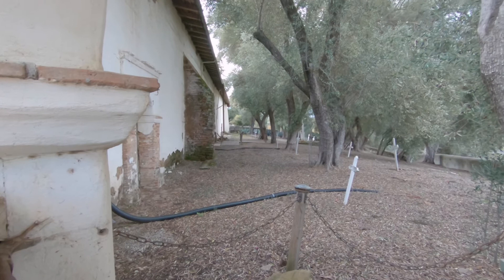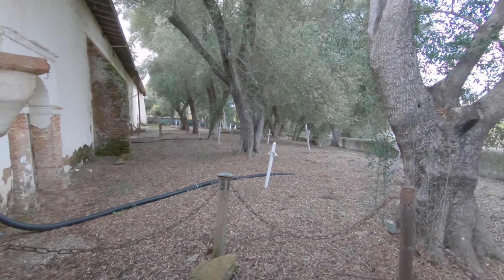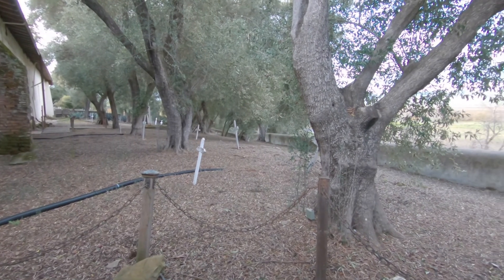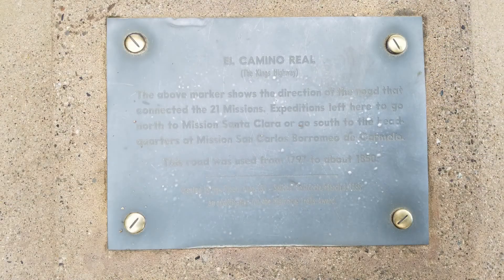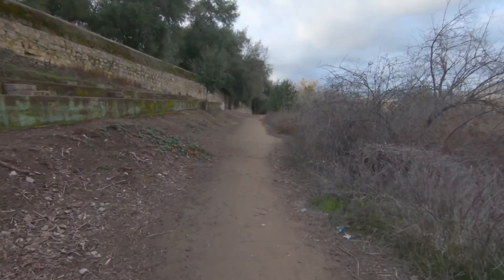The cemetery holds the unmarked graves of some 4,300 Mission Indian, Spanish, and pioneer settlers. A road marker just past the cemetery points the way to the last remnants of the El Camino Real, or the King's Highway, used for safe passage between the 21 Missions.